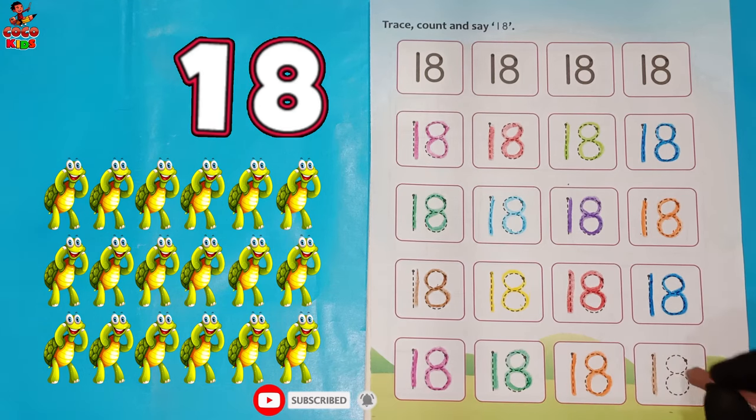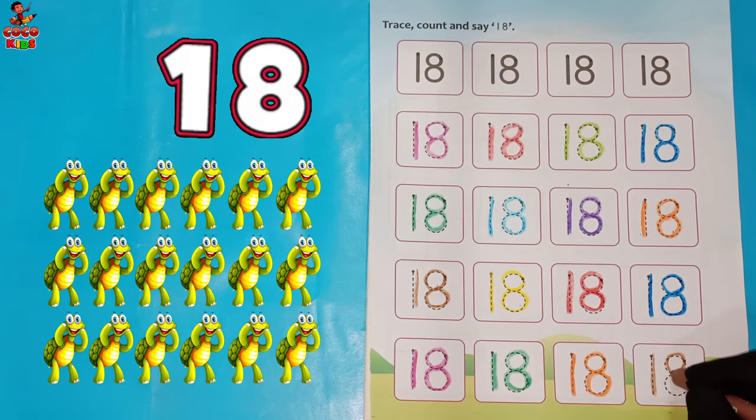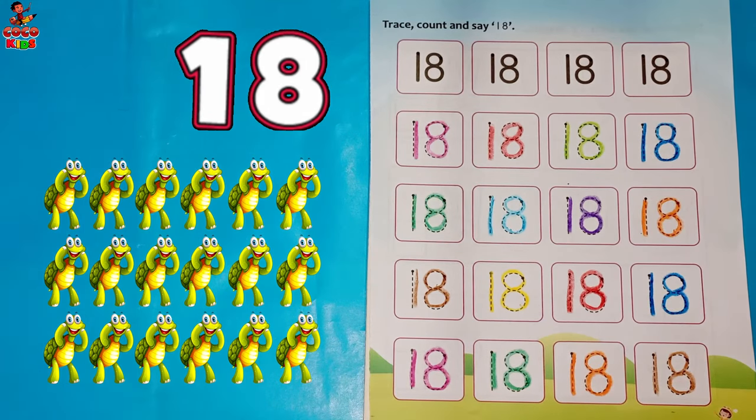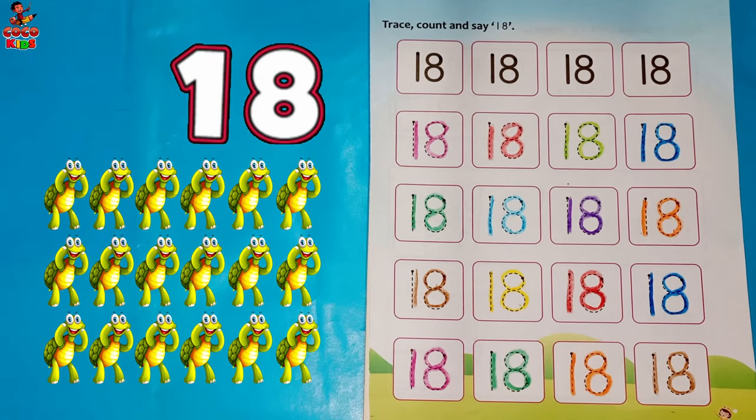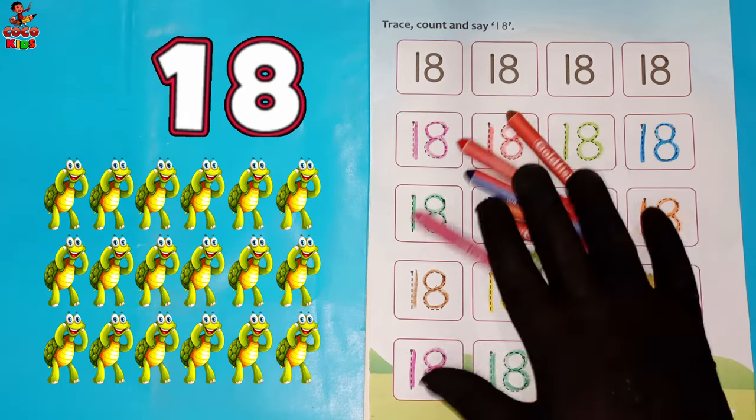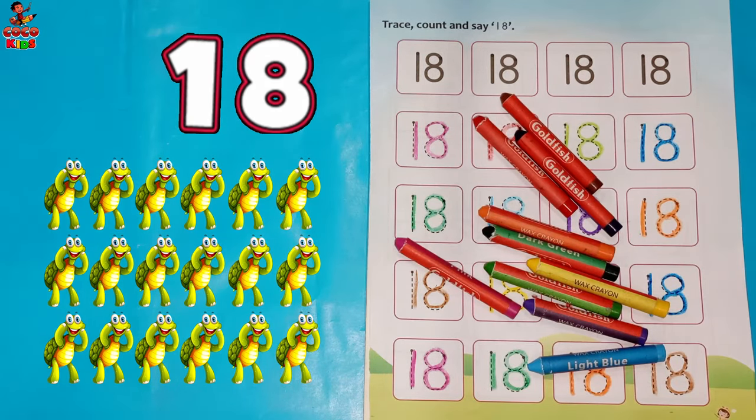One. Eight. Eighteen. Tortoise. We have done it!